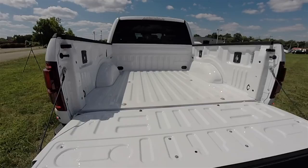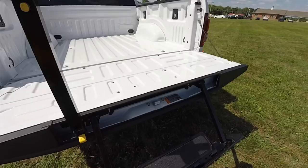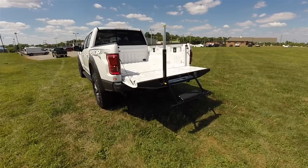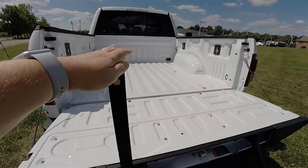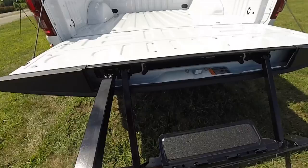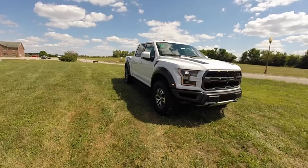Here we're folding out the tailgate step. It's a pretty easy one-handed operation. To fold it back in, lower the extension pole into its holder, then push down the tab to slide the handle into the tailgate, and the tailgate step folds neatly into the tailgate top.